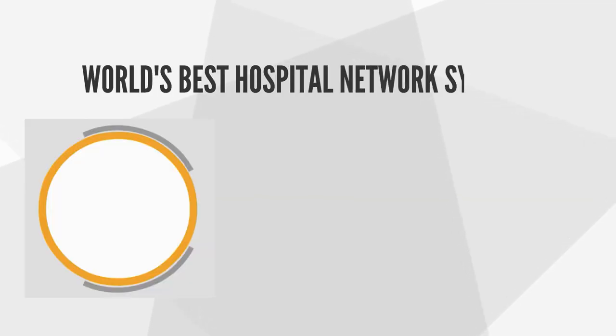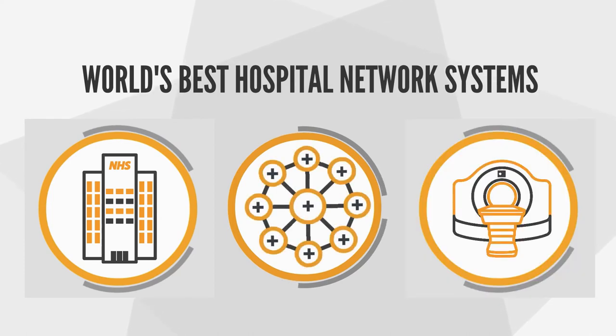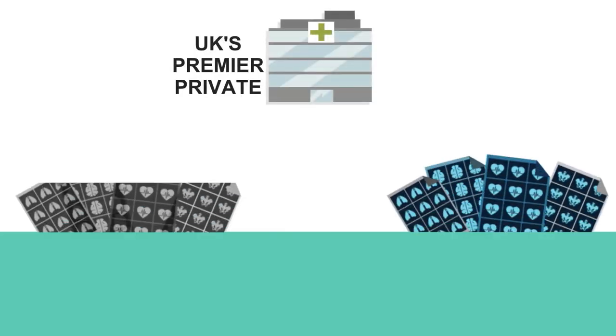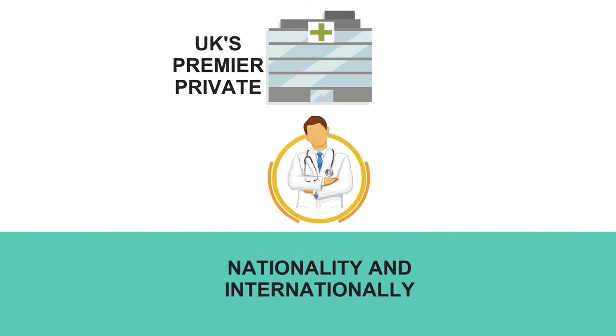Our proven technology is used by the world's best hospital network systems. With people increasingly taking control of their own healthcare, the UK's premier private hospitals are able to deliver expert sub-specialist second opinions and treatment options to patients nationally and internationally, all powered and paid for through CMAR's secure cloud technology.